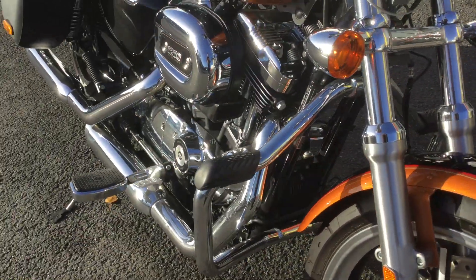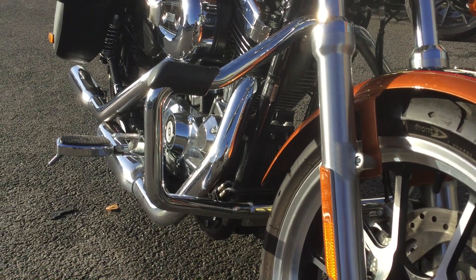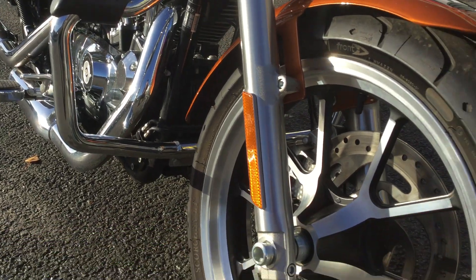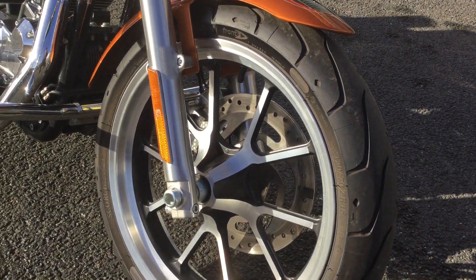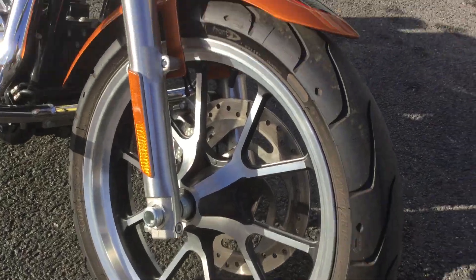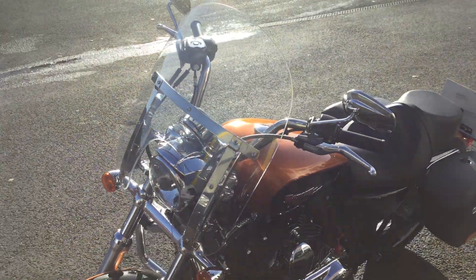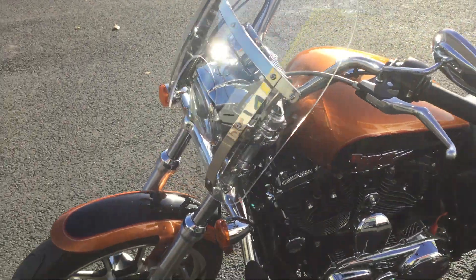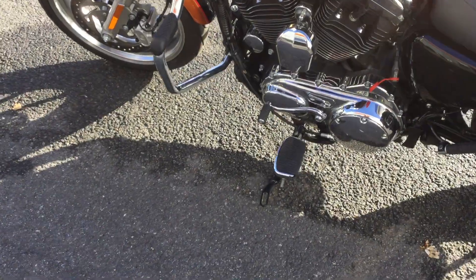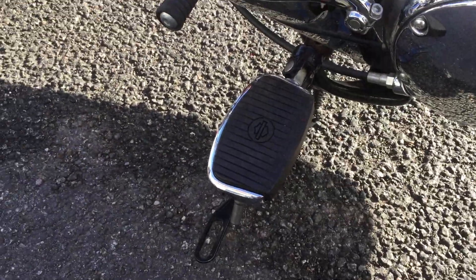Moving on to the front, we do have these moustache engine guards where you can also put your feet up on the longer rides. The wheels are again very well looked after. At the front of the bike we've got a clear screen which will help with wind buffeting on motorways and A-roads. There are also semi footboards to make it a little bit more comfortable when riding.